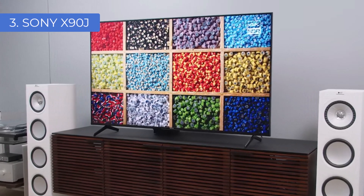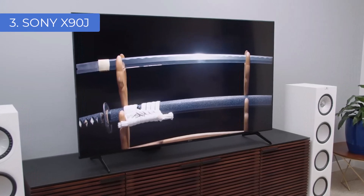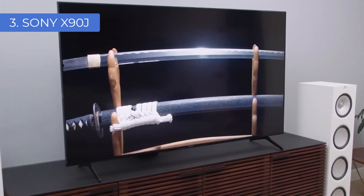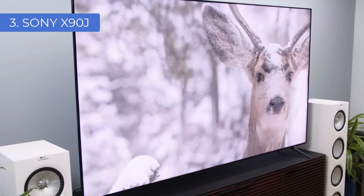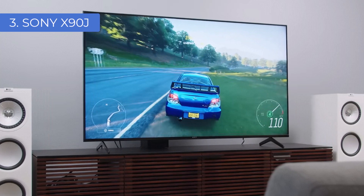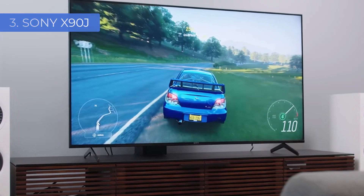Viewing angles could be better and the screen is a bit reflective, but otherwise the picture is hard to fault. The sound is equally impressive, thanks to Acoustic Multi-Audio and spatial processing that delivers a wonderfully immersive Dolby Atmos experience. There's HDMI 2.1 support for 4K 120Hz gaming, and it's one of Sony's Perfect for PlayStation TVs.